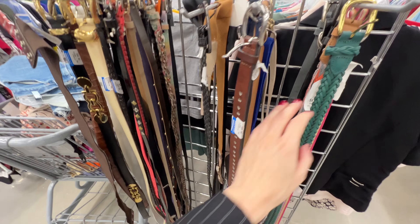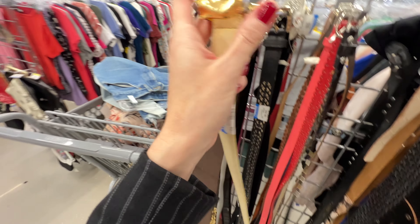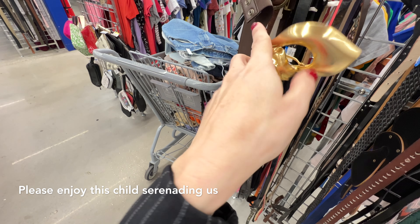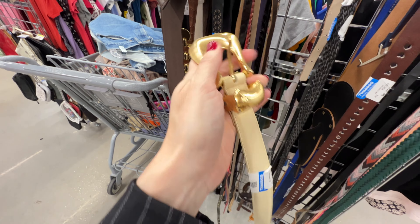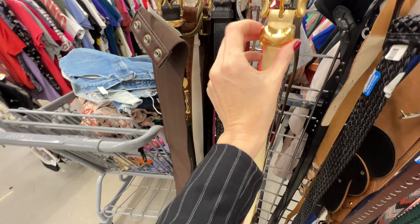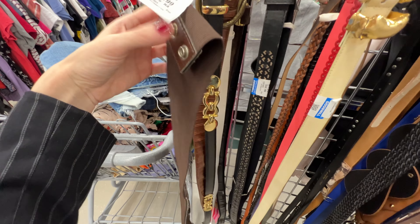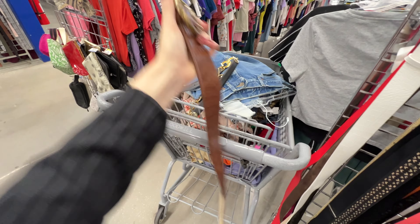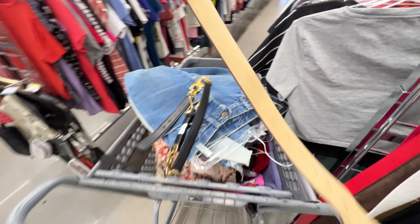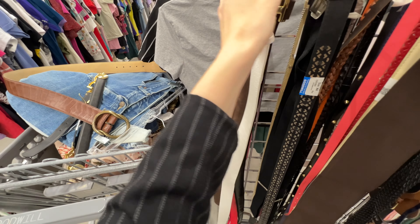Remember what I said about belts? They are next level here. Look at that — so good. But that one is peeling, what a bummer. That chunkiness is so good but it's so poorly made — this part's cracking off. Okay, this is a good one. That's another good one too — the size on that is really good, it's a good buckle. I love this spot for their belts.